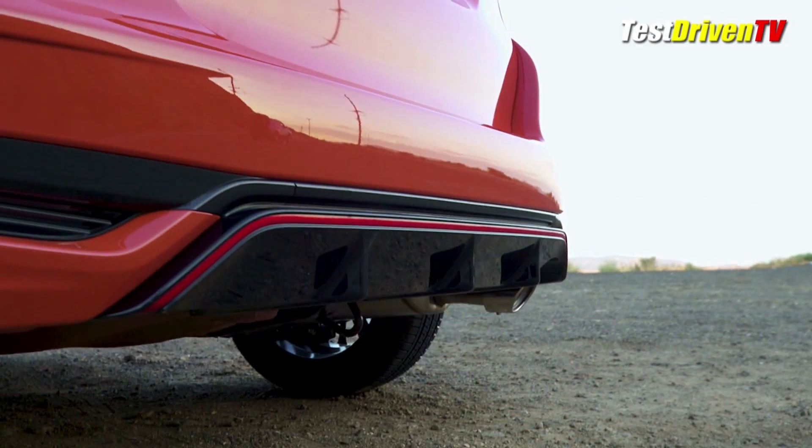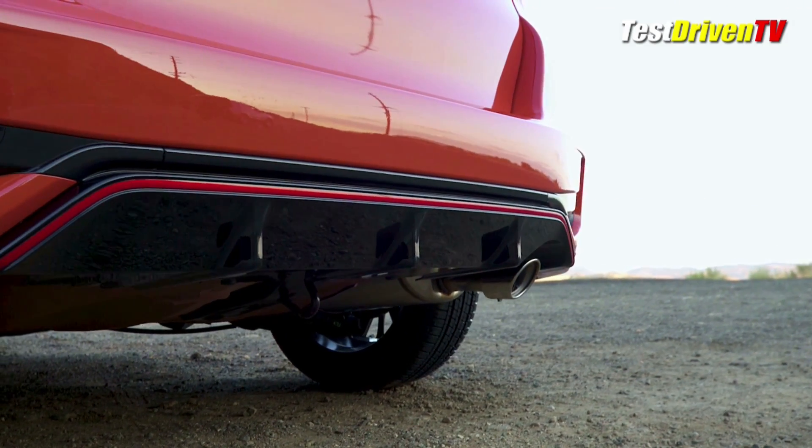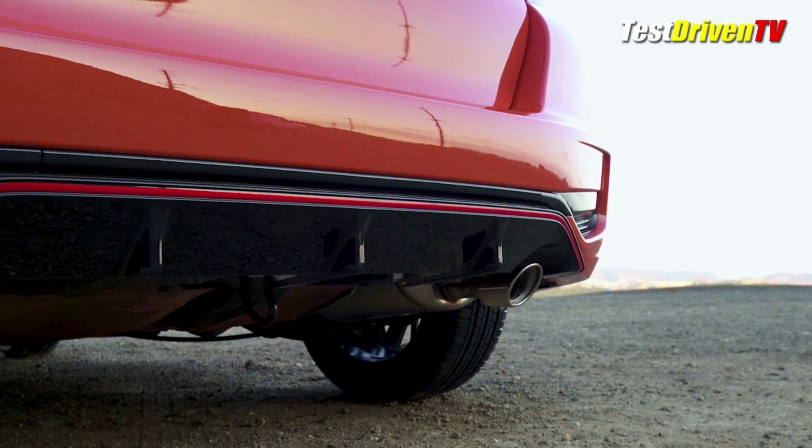The name says it all with key visuals like 16-inch alloy wheels, fog lights, a full ground effects package with color accents, and a beefier exhaust tip.